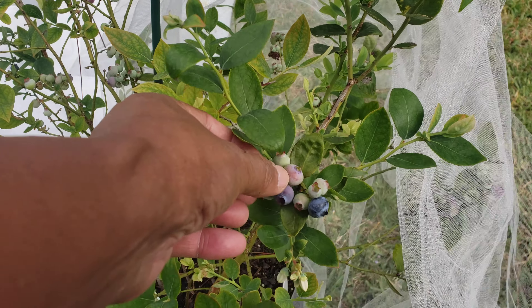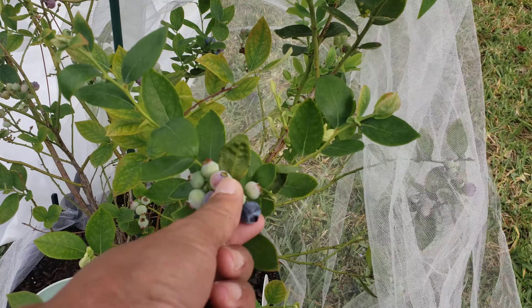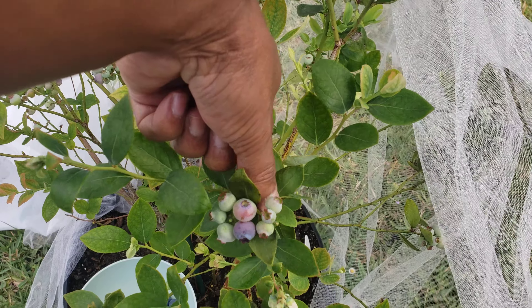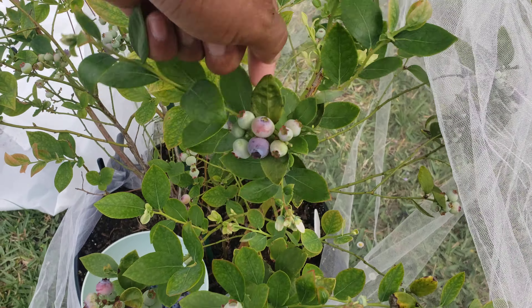I have to pull up a video and see how they harvest blueberries — do they have like a bunch of workers out there? Excuse me for that. Well, that's reality.